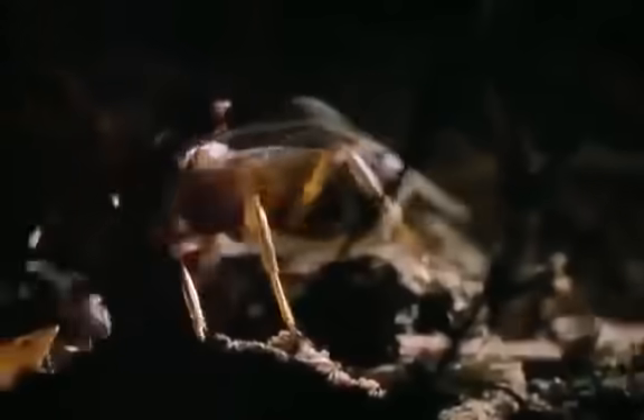But once a year, every year, they produce another kind of ant — ants with wings, ants capable of sex. They're the males and fertile females that will spread the colony's inheritance far beyond this nest. They're what make the ants invincible.